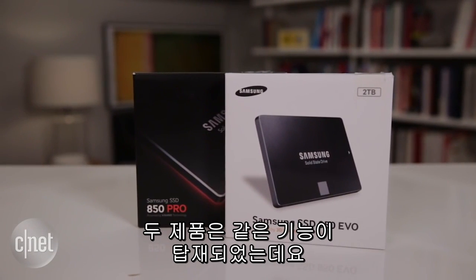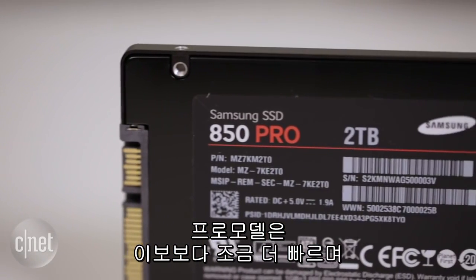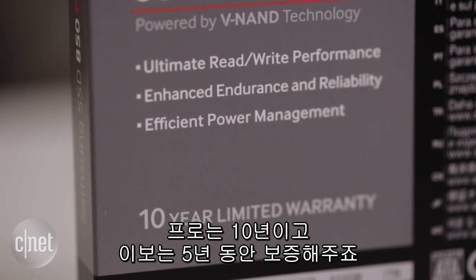Now both drives here share the same setup and features: they use Samsung 3D V-NAND flash memory, they support encryption, and also have very high endurance. The Pro drive is a bit faster, has double the endurance of the Evo, and also double the warranty time — 10 years versus 5 years.